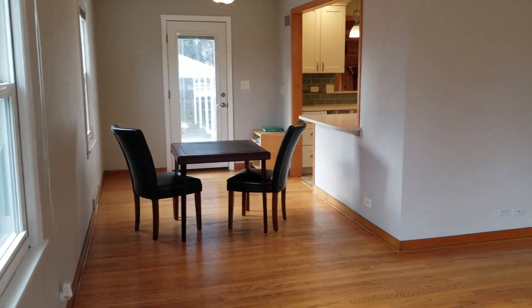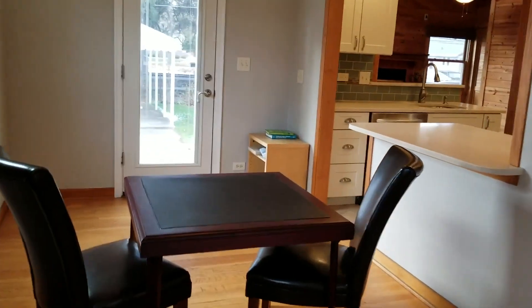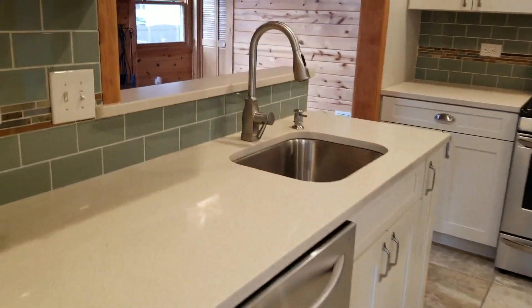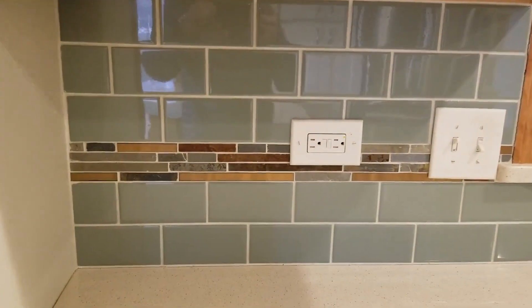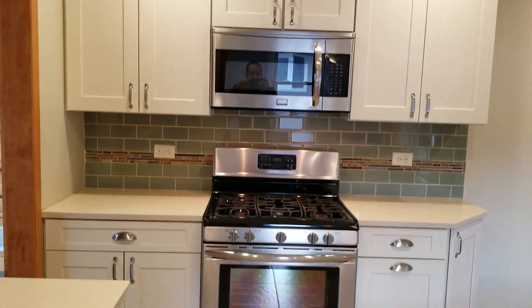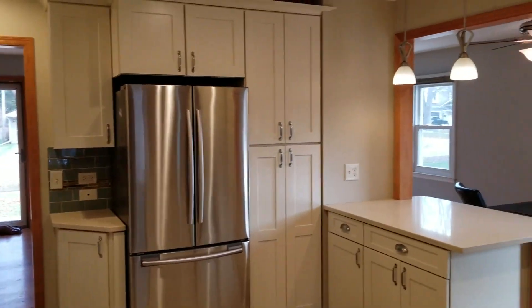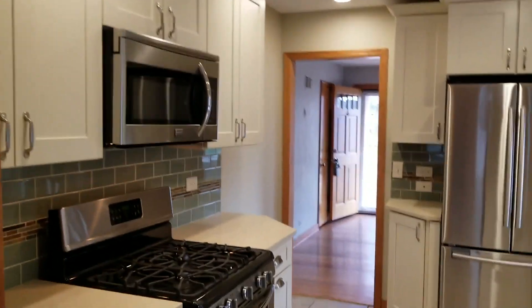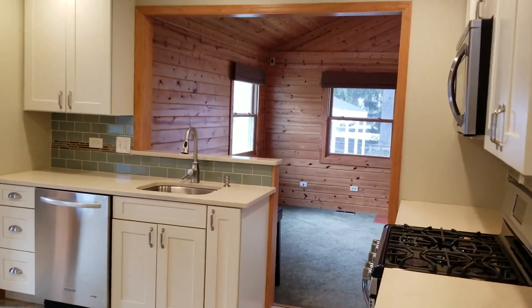It's a pretty open plan, which today's buyers love. Really awesome flow as you can see from the living room into the dining room. One of my favorite parts of this home has got to be this awesome kitchen. This is where the expansion took place — he bumped out the walls, leading into this really awesome family room.